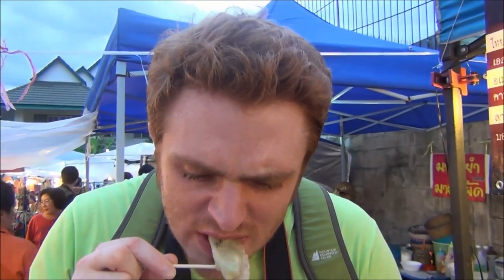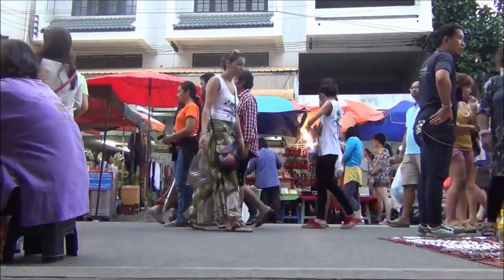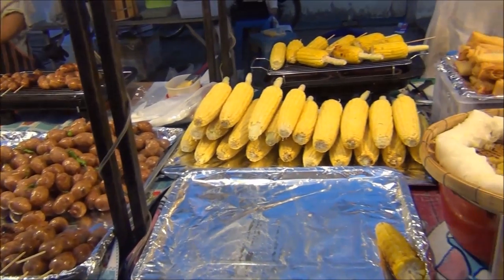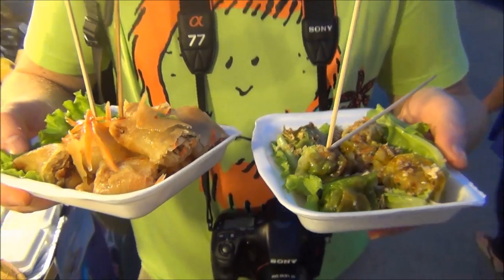I've got some pan-fried dumplings, very similar to the Korean goon mandu that we often had when we were living as teachers in Korea. They're pretty good. What started as just a little snack out here at the market has turned into a full-on feast — I've got dim sum and fried spring rolls.